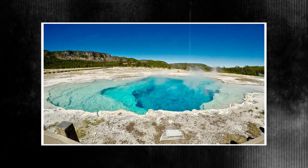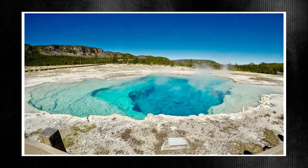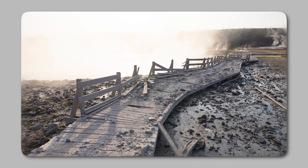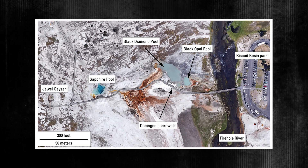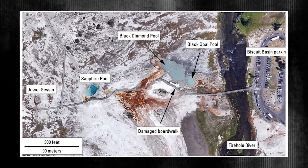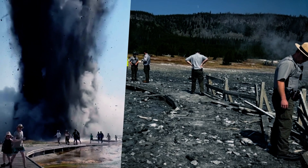One noteworthy incident sent boiling water hundreds of feet into the air. Although there were no reported injuries, the eruption shocked people in the area and damaged a boardwalk. But there are still worries about the people who might have been impacted, such as the claims of a woman who was apparently covered in boiling dirt.